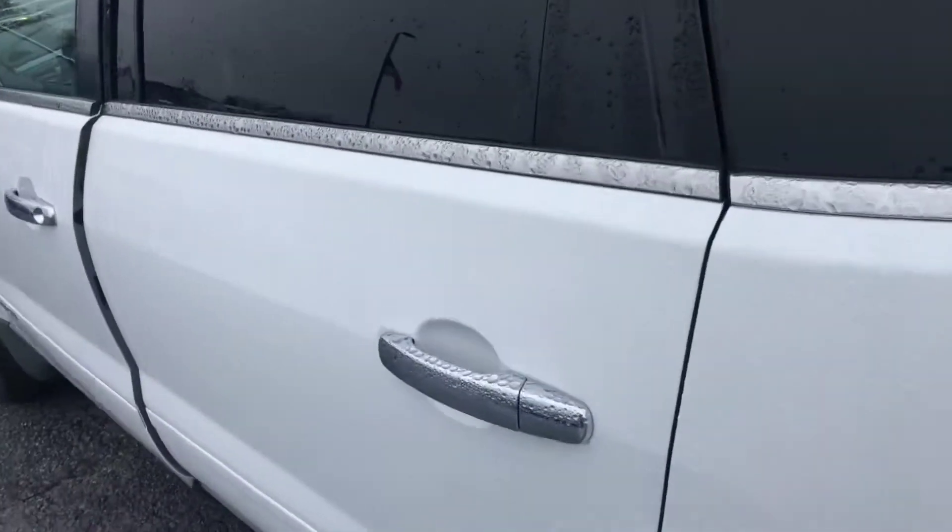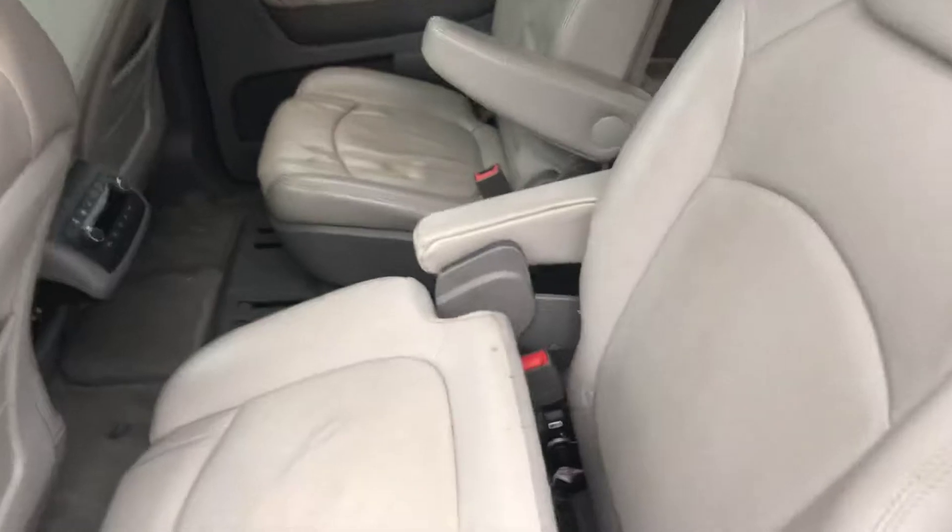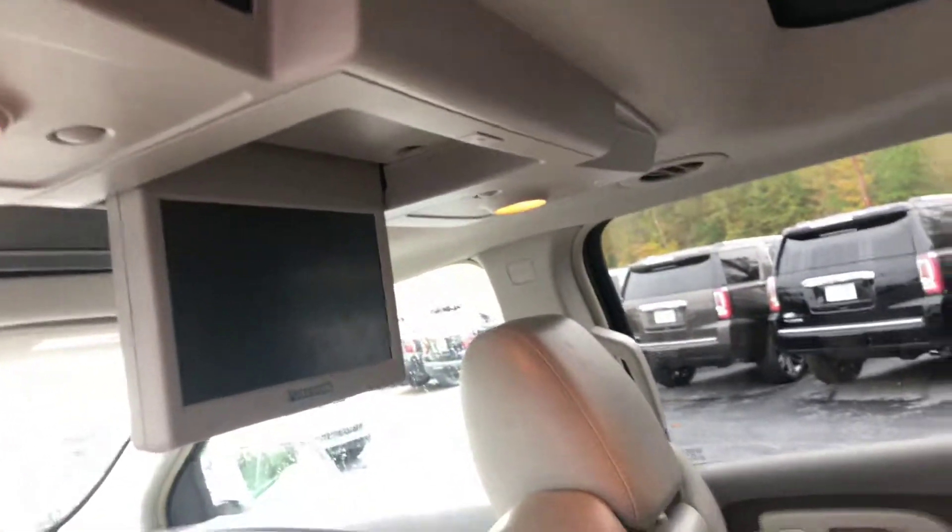Go ahead and hop into the back to show you a good look at this leather interior. This does come equipped with the entertainment package — a nice added option for you — as well as the moonroof.